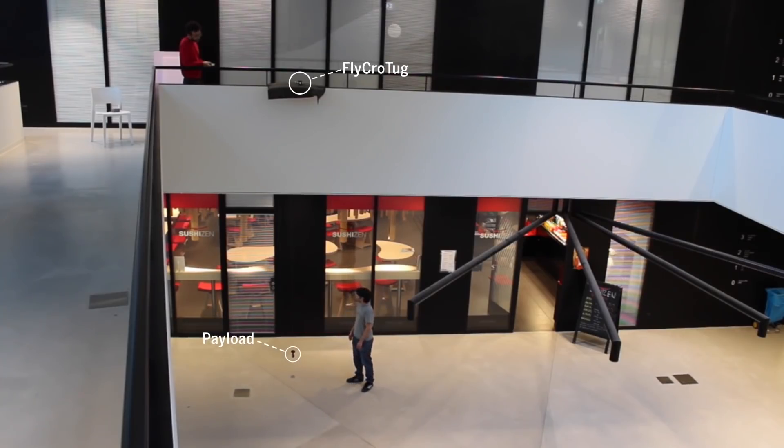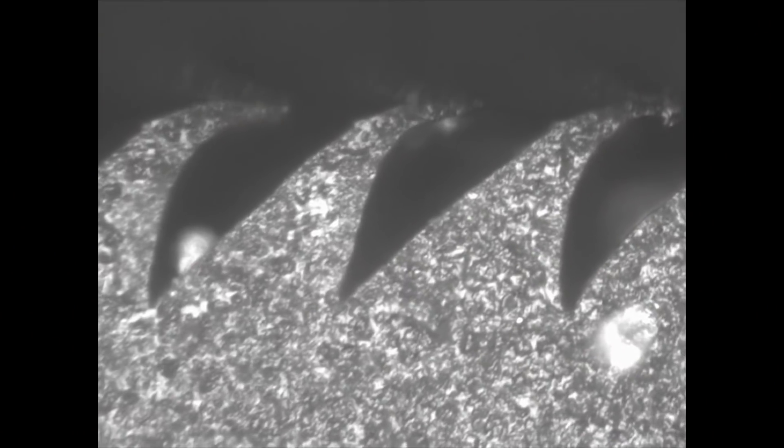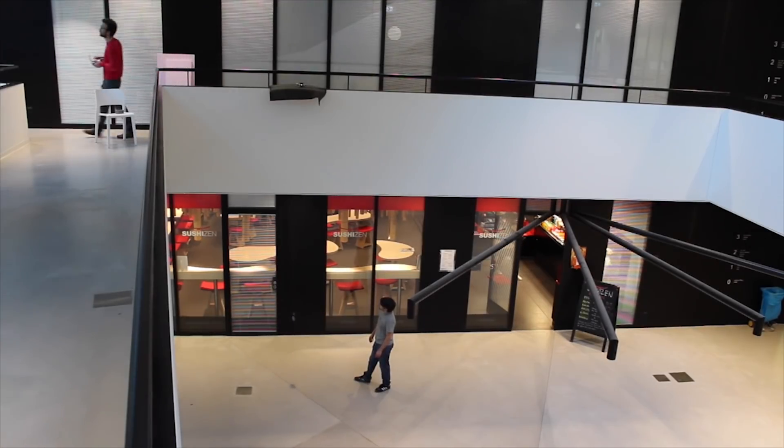Similarly, when a payload is too heavy for flight — anything bigger than the robot itself — the FlyingCrowTug stays on terra firma, where it uses adhesives and tiny metal hooks called micro-spines to stick to a surface, and a powerful tether to tug on an object.